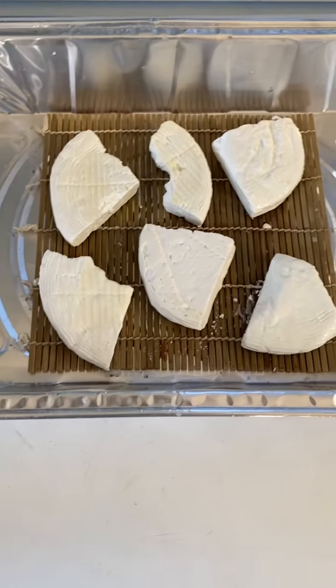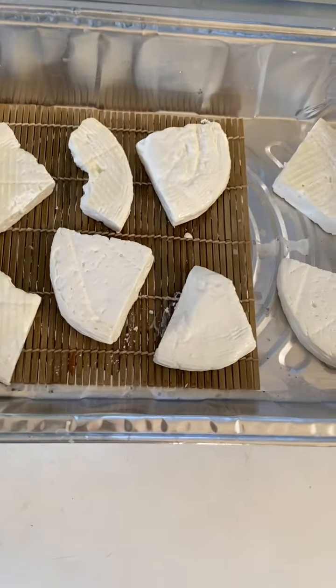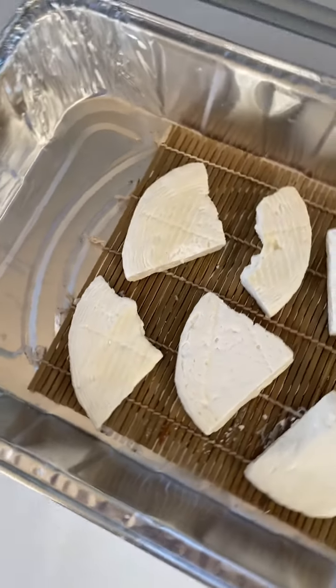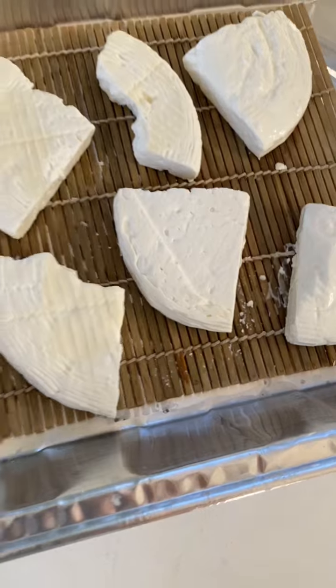I ate some. I can tell. Actually, let's see — one, two, three, four, five, six, seven, eight. There's got to be some more somewhere else because there's another container with feta in it. Some place, probably sitting on the counter.